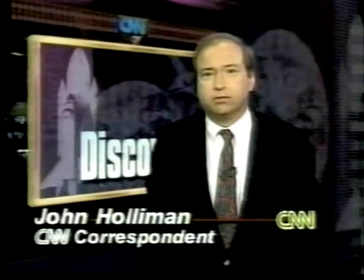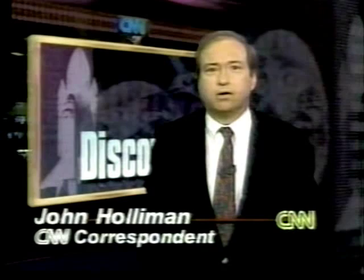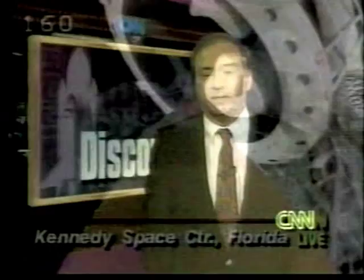Hi, it's John Holloman at CNN Center in Atlanta. We're going to take you live to the Kennedy Space Center in Florida, where the countdown clock is ticking off the final two minutes and 12 seconds before launch for Space Shuttle Discovery.